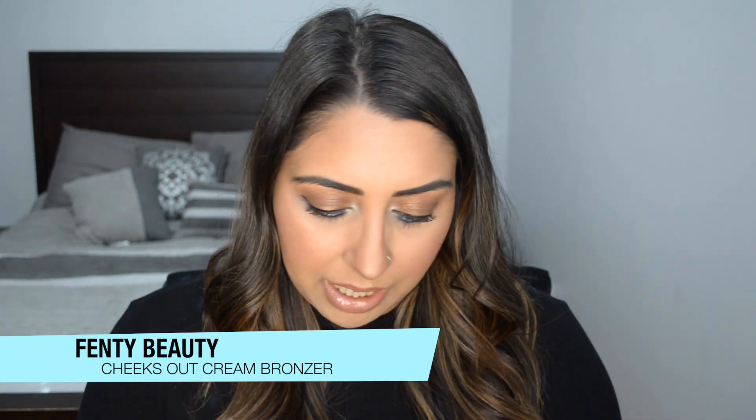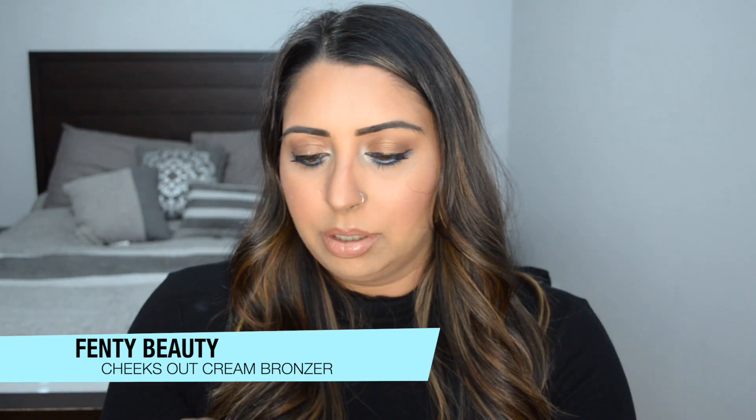The reason I placed this order was actually these two products. Fenty came out with their new cream products right before the sale launched. At first I was going to pass on them, but I kept seeing reviews and everyone was talking about how amazing the bronzer is. The blush had mixed reviews, but it sounded like my type of formula. So I picked up the bronzer in shade 03 Macchiato — I am so excited to try this. I let myself get it because I don't have a cream bronzer. It's such a beautiful warm shade.